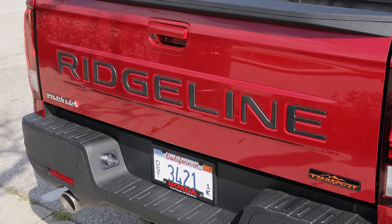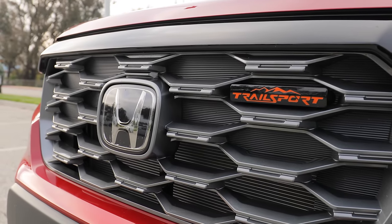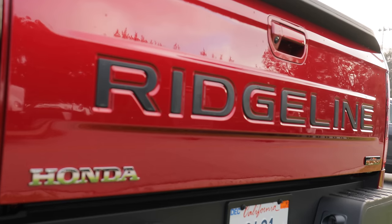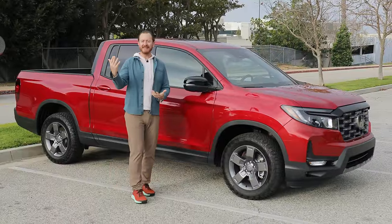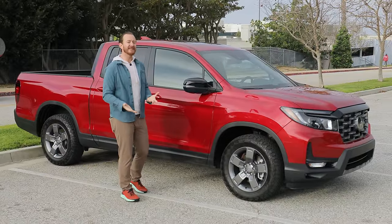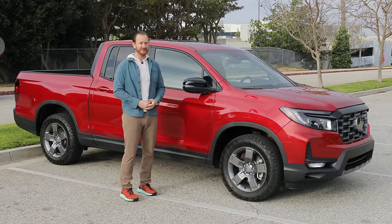The starting price for the 2024 Ridgeline is right around $41,000 including destination. That is a high starting price for a mid-sized truck. This particular Ridgeline Trail Sport comes to $46,830. The truth is, there's really no mid-sized truck in the $20,000 range at all anymore. If you take a Nissan Frontier or Chevy Colorado and make it comparable — four-door crew cab and four-wheel drive — you're easily looking in the mid $30,000 range. So yes, the Ridgeline is more expensive than its competitors, but it also comes with a lot more stuff.